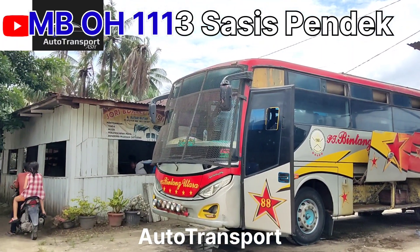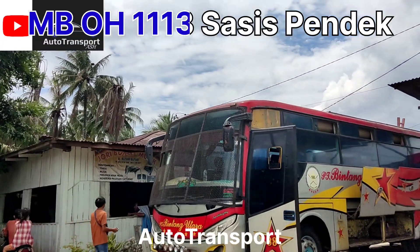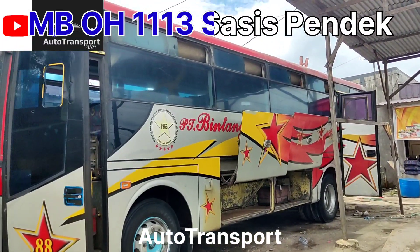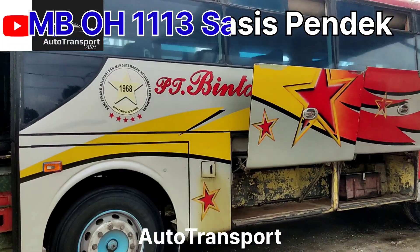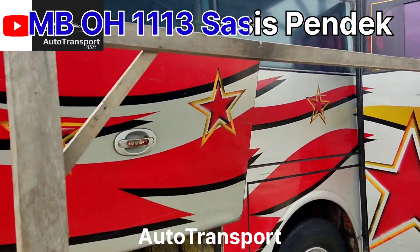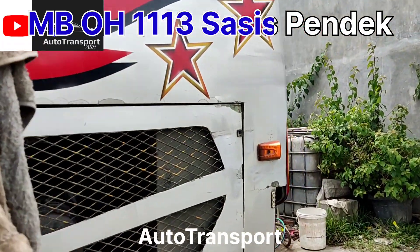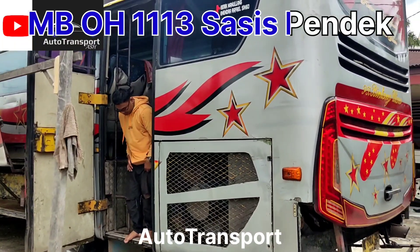Di sini sudah banyak rombakan, seperti lampu depan dan lampu belakang, serta sedikit bagian samping depannya. Busnya dengan tujuan Pasir Putih Pekanbaru menuju Dolok Sanggul via lintas tengah — lintas ekstrim — via Pasir Pengaraian, Sosa, Sibuhuan, Gunung Tua, dan Sipirok. Ini lintas jalur ekstrim.